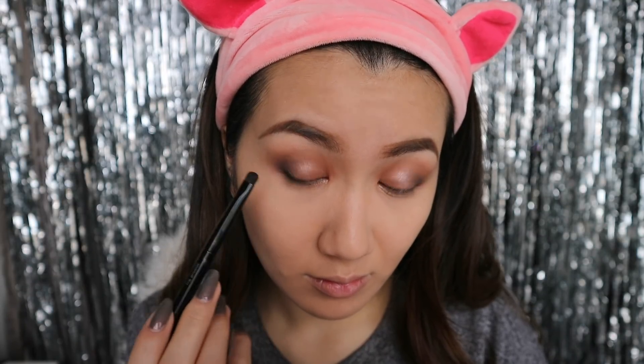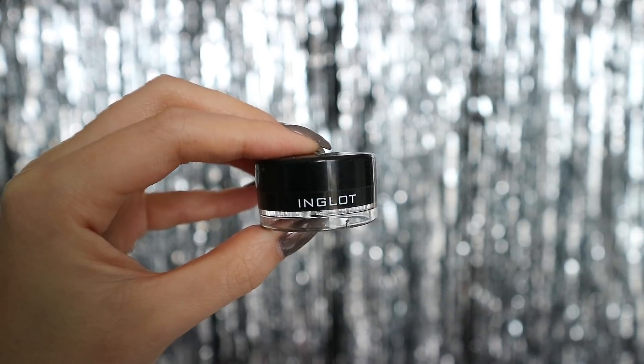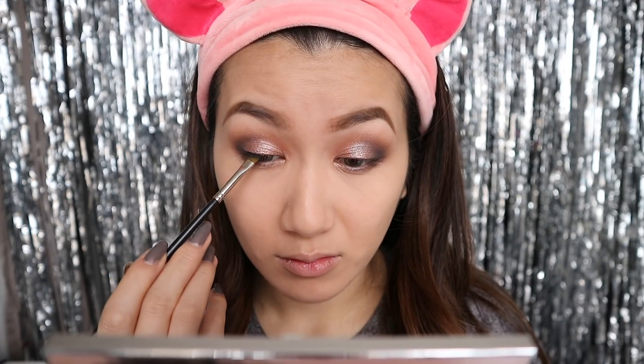Going back in with the darker color, I'm going to line my lash line top and bottom to give that smoky, sexy effect. Then I am using Inglot's gel liner to line my eyes — I'm going to give myself a pretty intense wing, just to kind of glam it up.